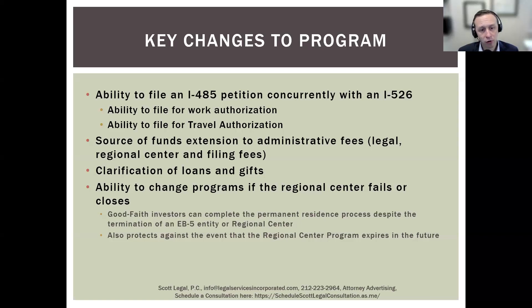Regarding the ability to change programs if the regional center fails or closes: unfortunately, sometimes regional centers will fail — there may be problems with the management. It is important to go through a reputable regional center. However, if the regional center does fail, the government has now included certain protections that allow good faith investors to complete the permanent residence application process in spite of the regional center being terminated. If Congress fails to reauthorize the program, the application could still be adjudicated, though if you are very concerned about that point, you do want the direct investment option since the regional center is subject to congressional reauthorization.